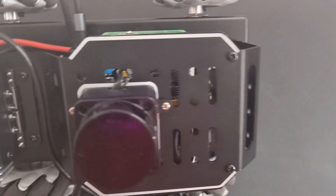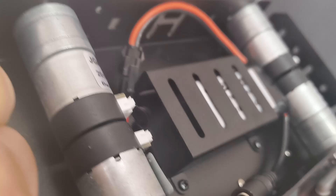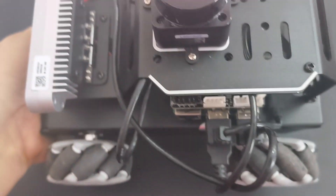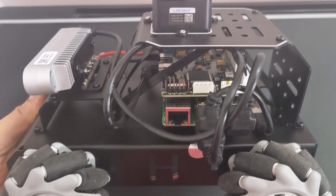So what exactly is the MentorPie M1? It's a Raspberry Pi 5 powered robot car that supports ROS2 and comes with some seriously impressive features. We're talking ChatGPT integration, SLAM mapping, autonomous driving capabilities, and so much more.